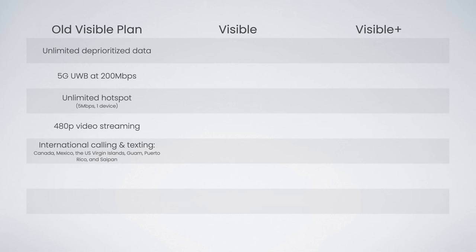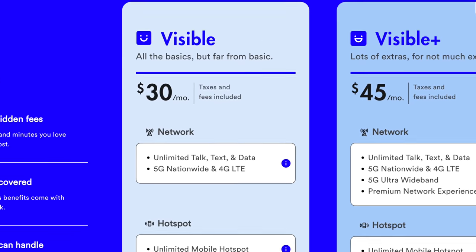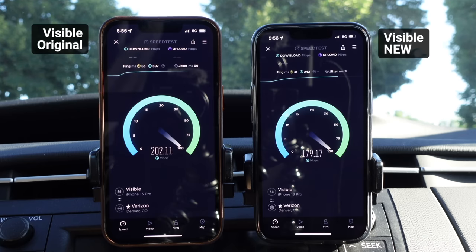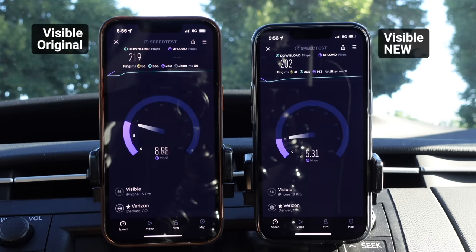The new Visible plan includes all the exact same features. And even though Visible's website doesn't say it gets access to 5G ultra-wideband, in my testing the new plan continues to connect to 5G ultra-wideband and gets the same 200 megabit per second speed cap.